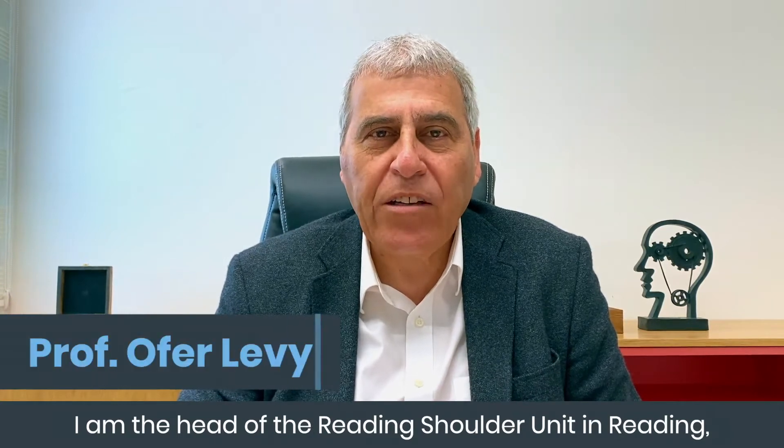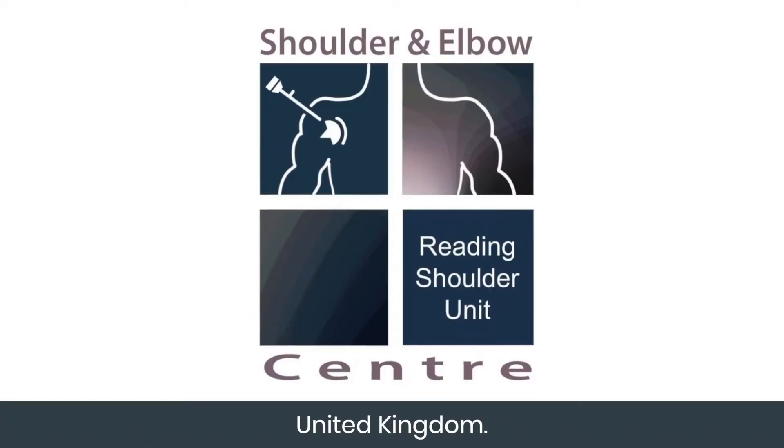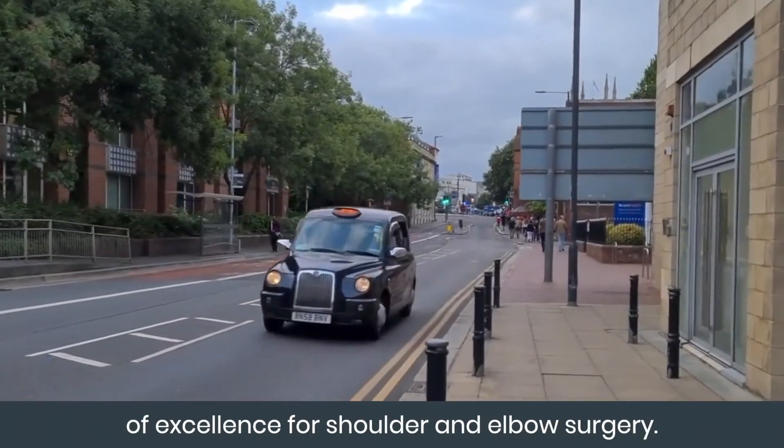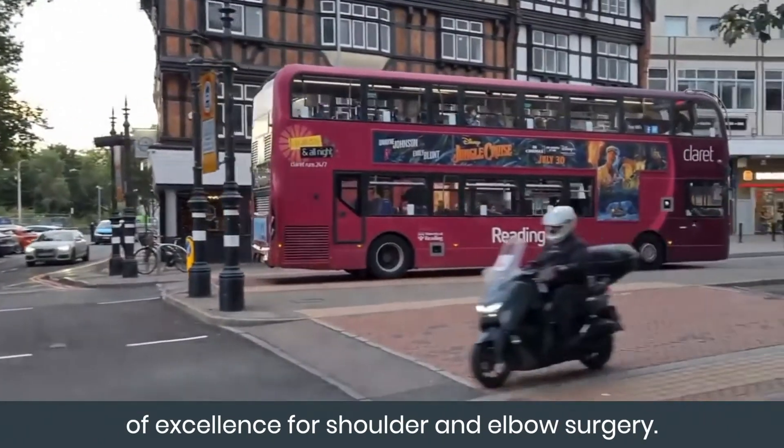I'm Professor Oferlevi. I am the head of the Reading Shoulder Unit in Reading, United Kingdom. The Reading Shoulder Unit is an international center of excellence for shoulder and elbow surgery.